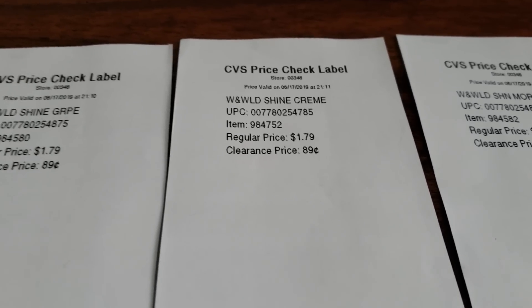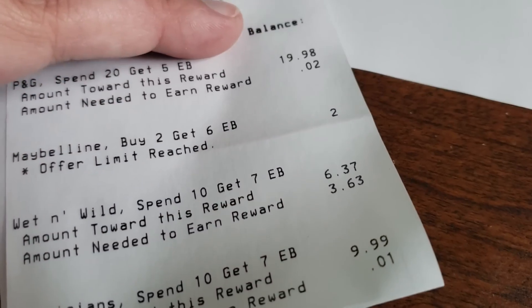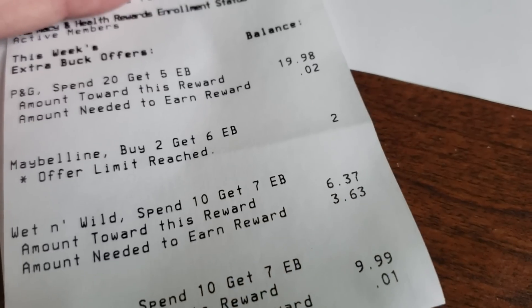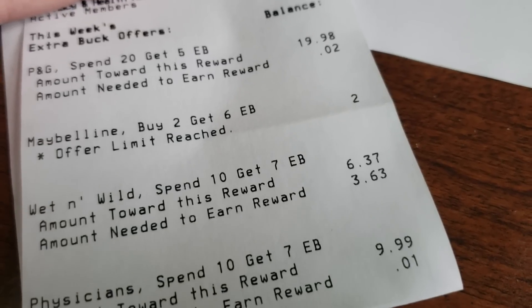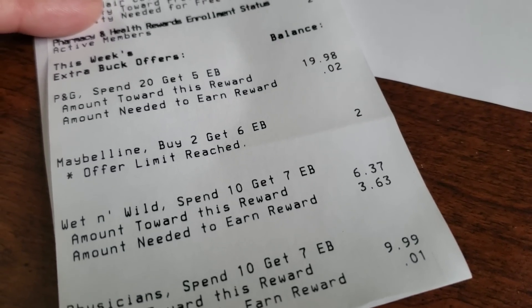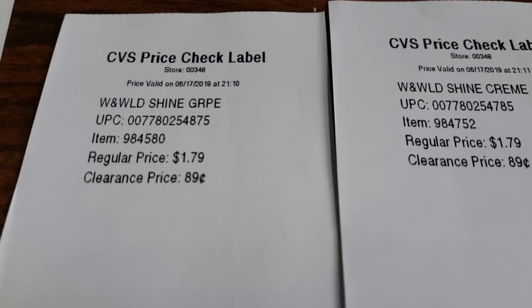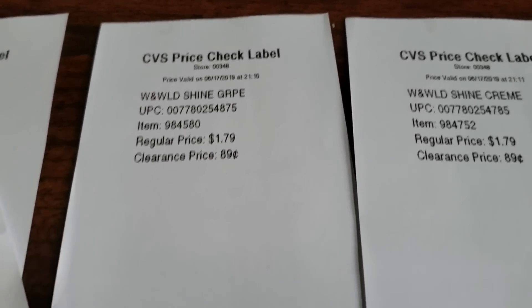At the bottom of my receipt right here, it says the amount towards the reward was $6.37. If you guys watched my CVS haul, you know I picked up two of the lipsticks at $1.79 each, and I also picked up a lip gloss at $2.79. I also picked up two of the nail polishes, hoping that they were $1.79, but because they are clearance, they did not qualify towards the earnings.